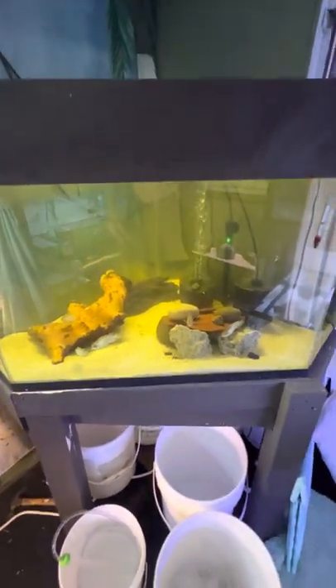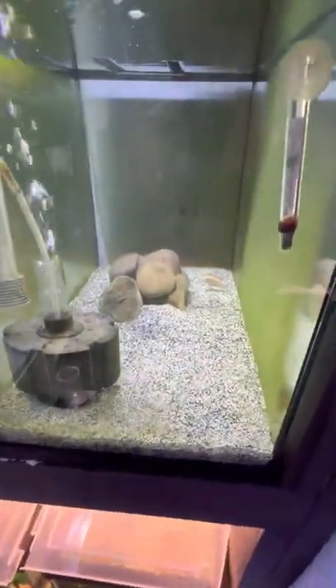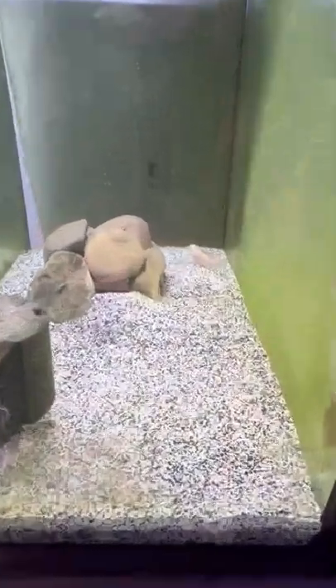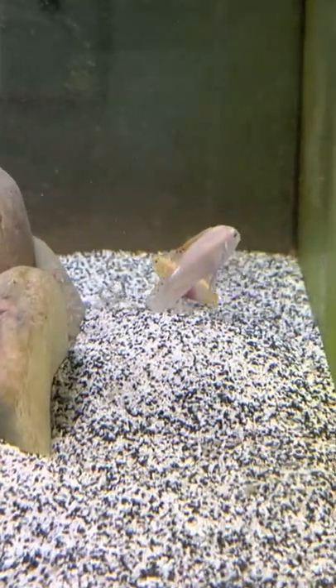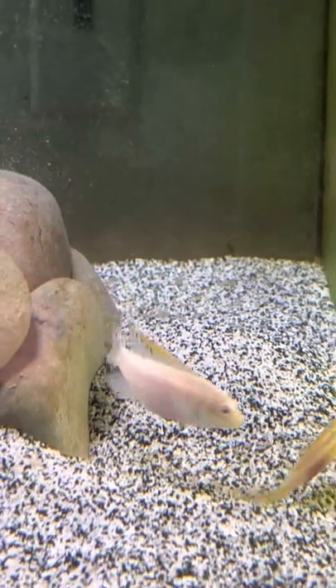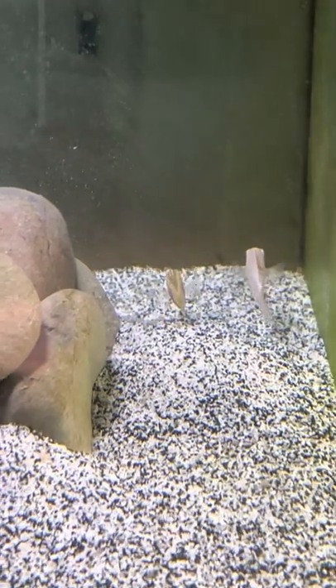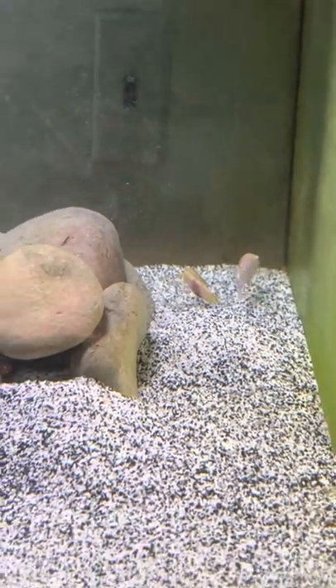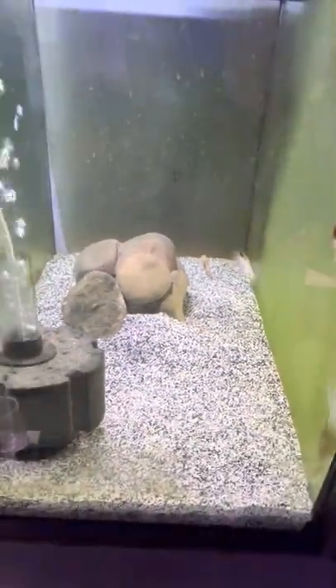Over here I have my albino kribensis, and again they have spawned and have a whole bunch of babies. The last time I filmed they had babies before, but I pulled those out and then not even a week later they already had wigglers. They just keep breeding.